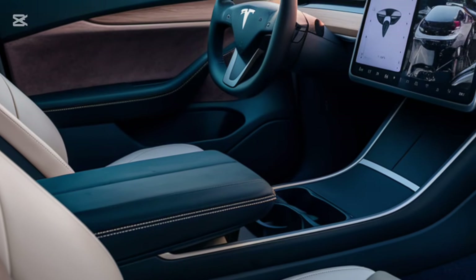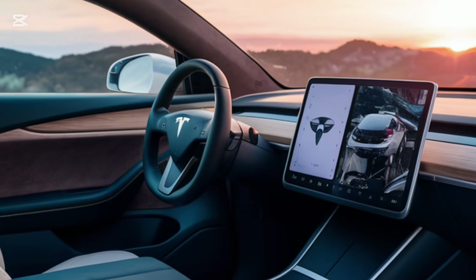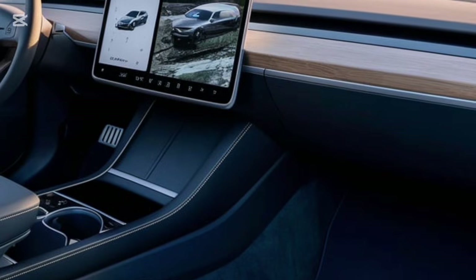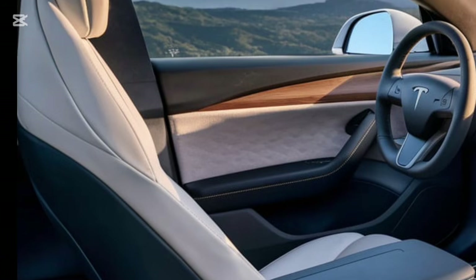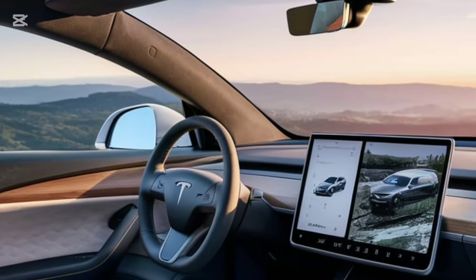Step inside and the 2025 Model S greets you with its ultra-modern minimalist cabin. The centerpiece is Tesla's signature 17-inch landscape touchscreen, but here's the big upgrade: it now features a next-gen OLED display with improved resolution and a 120Hz refresh rate — everything looks sharper, smoother, and more responsive. The yoke steering wheel is still here, but Tesla now also offers a traditional round steering wheel as an option.